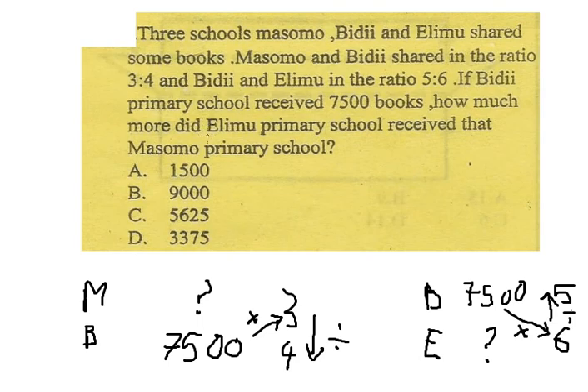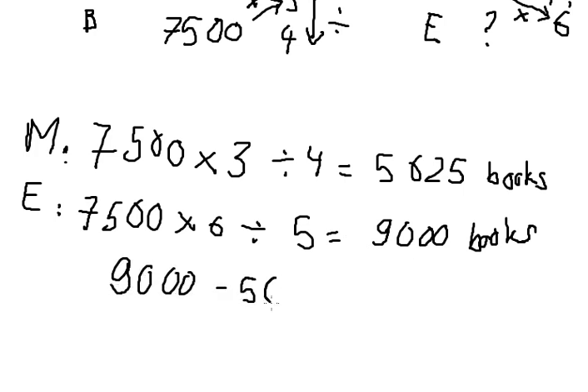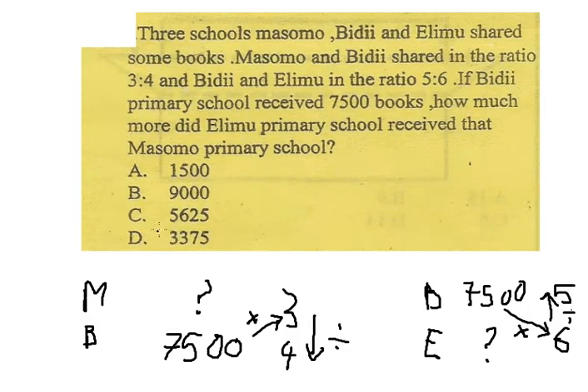Now we compare: Elimu minus Masomo — that is 9,000 minus 5,625 — which gives us 3,375 books. The answer to this question is D.